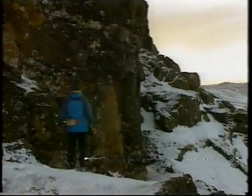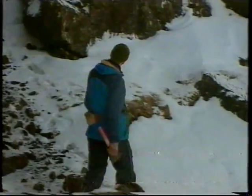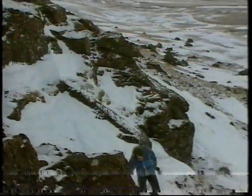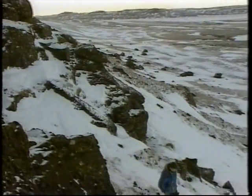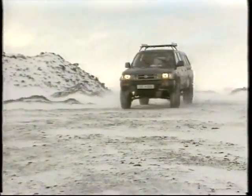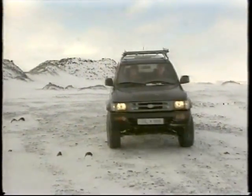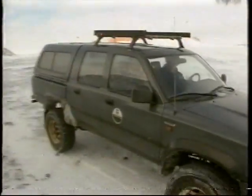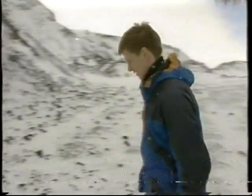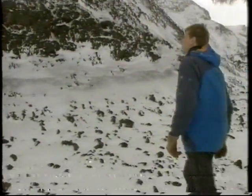Men desværre, så var der ikke nogen her. Her var der altså ikke gevinst for den lange køretur og vandretur og klatring hen til det, der på afstand så lovende ud - det var forgæves. Så søgningen må fortsætte. Endnu et fjeld skulle ifølge de forudgående studier være et godt sted, og det ser også ganske lovende ud på lang afstand.